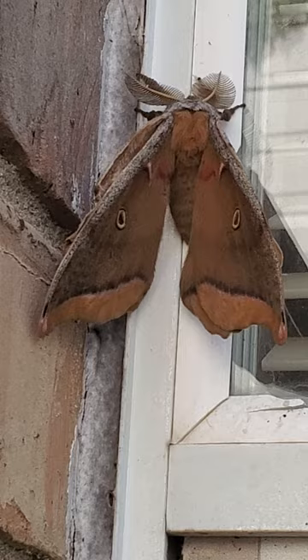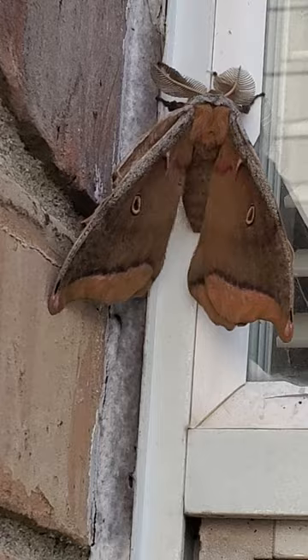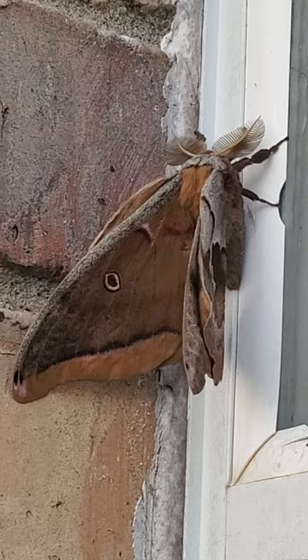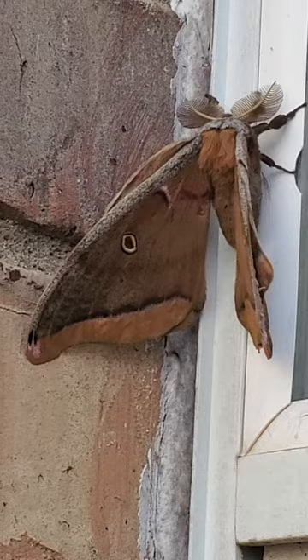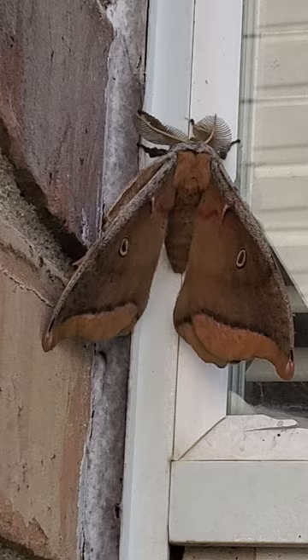This one is a male because they have feathery antennae. These are some of our largest silk moths in North America and can be found from Canada down to Mexico. There are going to be two generations here in Texas, which means they are bivoltine, and these are going to be a tan moth.